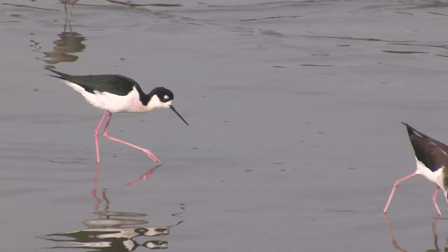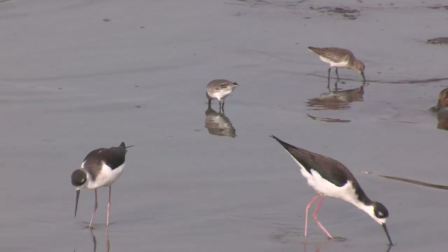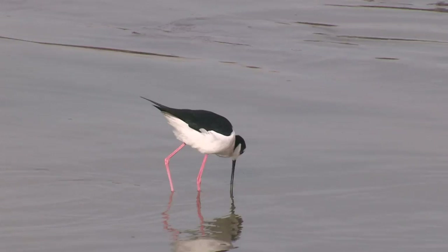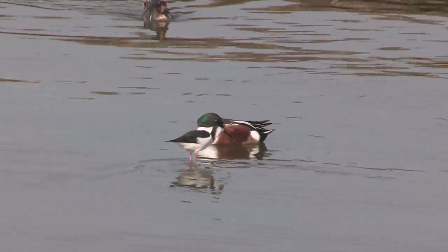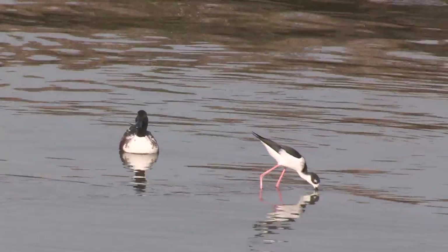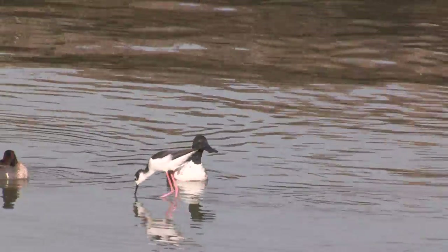Sometimes the prey is too small even for his sharp eyes, but his bill is so sensitive that he can use it to feel for his quarry. He and his flock mates, plus the other shorebirds and the dabbling ducks foraging nearby, always have eyes and ears scanning, aware that a peregrine falcon could swoop in to surprise them.